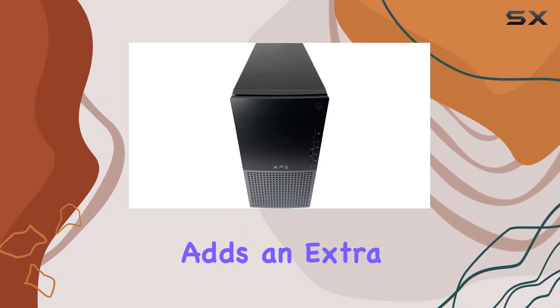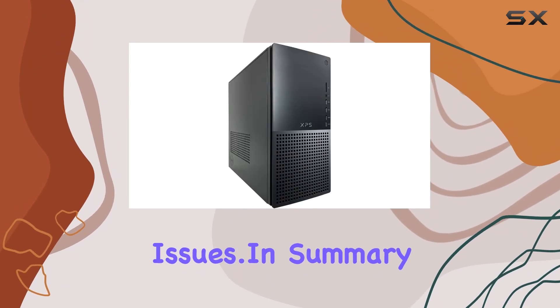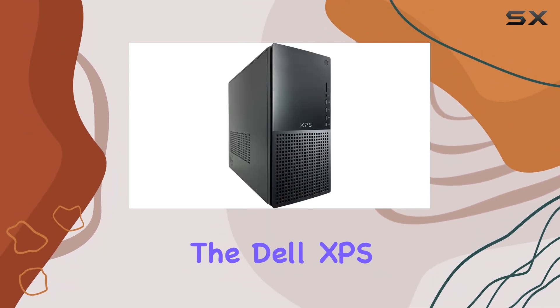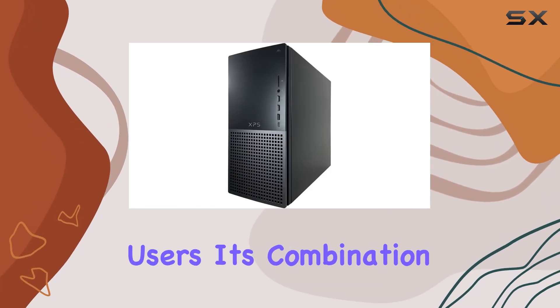The 2-year warranty adds an extra layer of confidence, ensuring you are covered for any potential issues. In summary, the Dell XPS 8950 desktop computer is a powerhouse machine designed for serious gamers and power users.